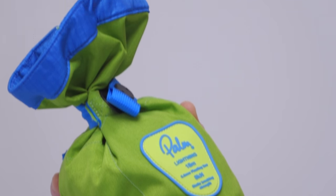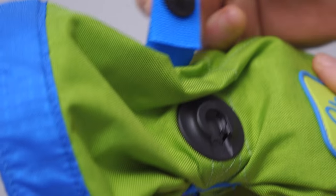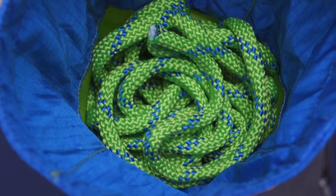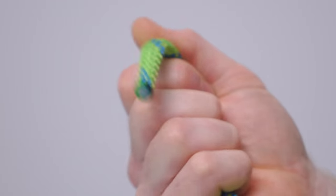The 500 Denier Cordura bag has a wide stiffened neck which holds itself open when packing and secures with a Fidlock magnetic clasp. It's filled with 18m of polypropylene cord rope which is easy to handle and has a 8kN braking strength.